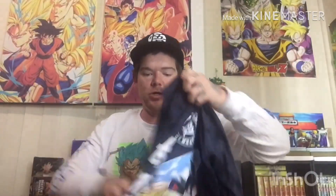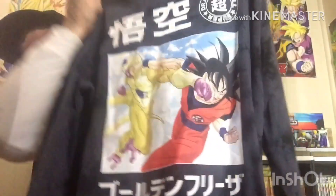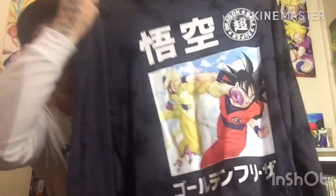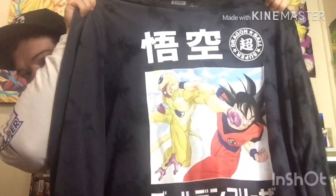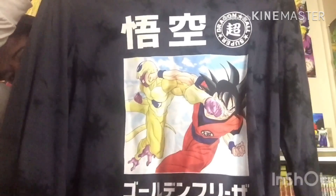Next on the list is another shirt I picked up — this one's pretty cool, it's a long-sleeve shirt. I picked this one up at JJ's too. We've got Golden Freezer and Goku fighting on the front. It's also like a tie-dye shirt, so I've got the long sleeves. There's the back. I'm super excited to pick that one up — I like the long-sleeve shirts, they're awesome.